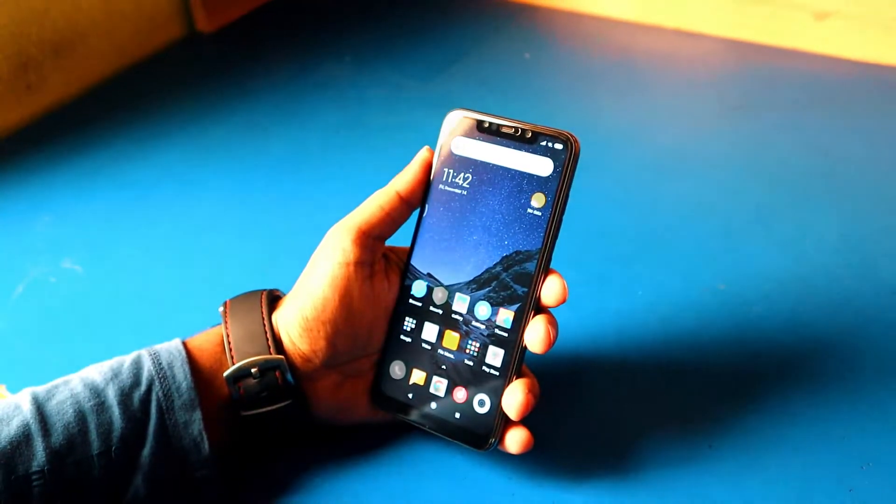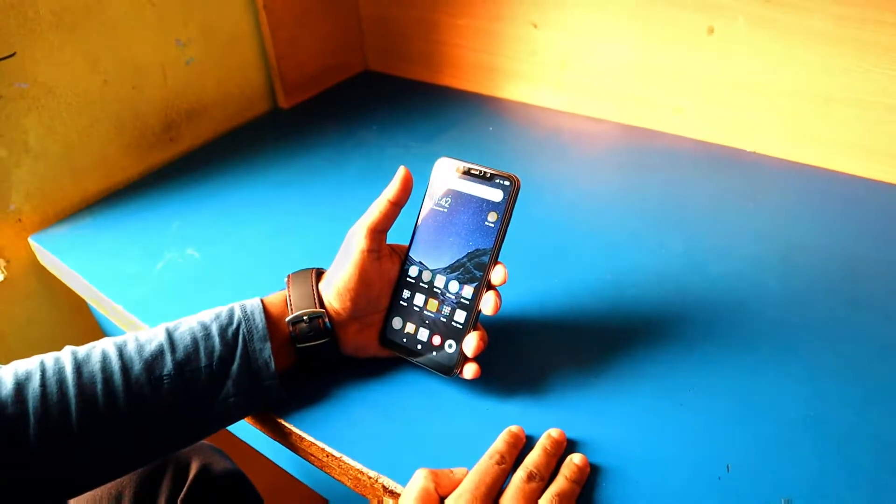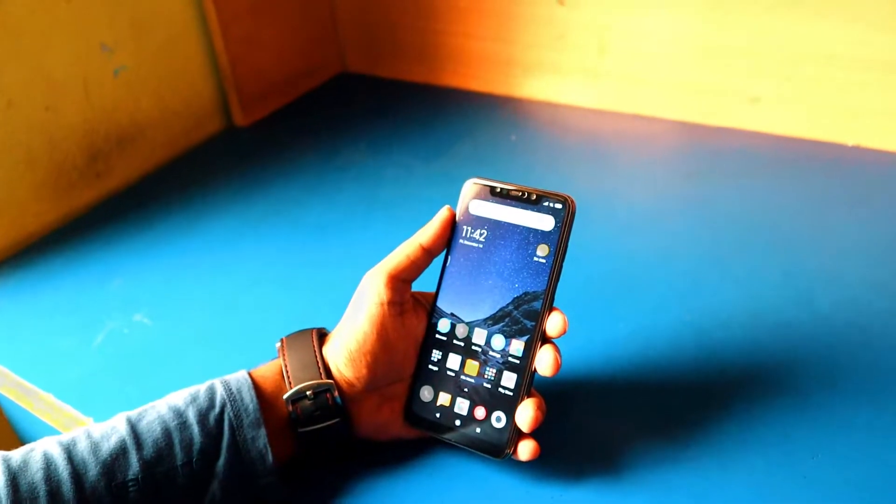Hey guys, welcome back! Today we are going to see an in-depth review of the newly released Xiaomi Pocophone F1. It's a really good phone at a really low price, so let's head right into it.